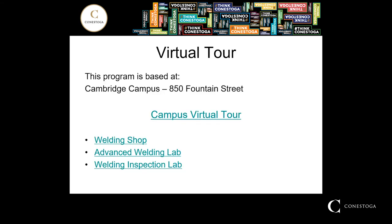I'm going to take you through a virtual tour of the Cambridge campus. I'm going to focus a little bit more on the welding facilities that we have there, including the welding shop, the advanced welding lab, and with a bit more emphasis on the welding inspection lab.